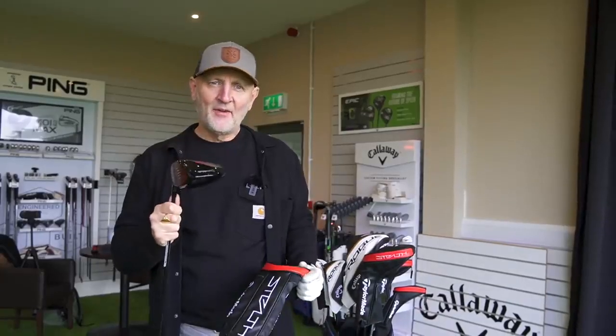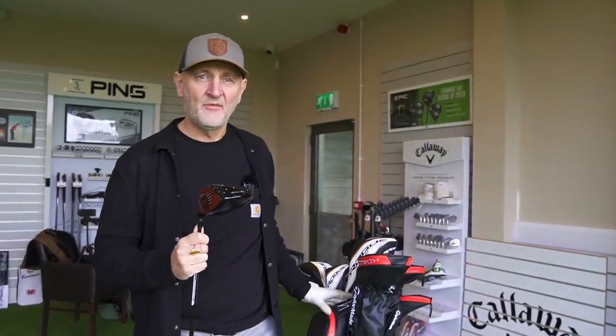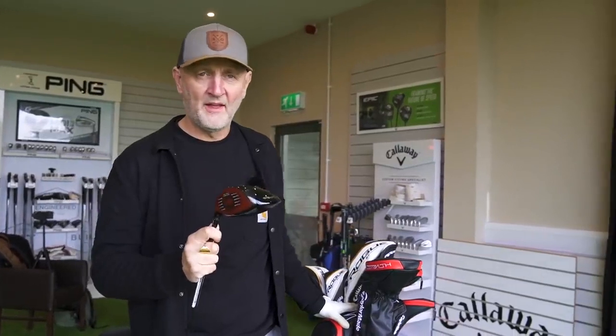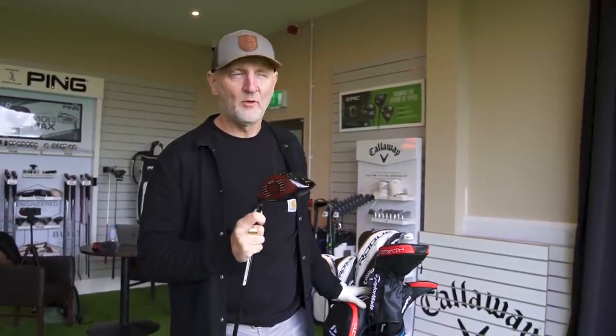The Stealth driver has been - well, there's been a huge amount of noise about this driver and just how good it is. And I'm going to tell you any difference in this video: this driver is fantastic. I've had some unreal performance with it. Whether you like the look of it or not, I still think this is going to be an incredibly big seller of 2022.